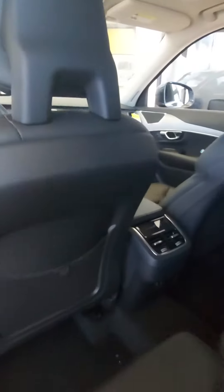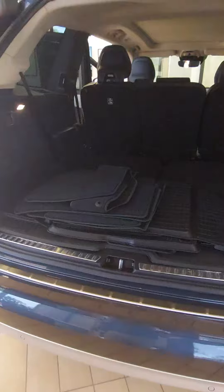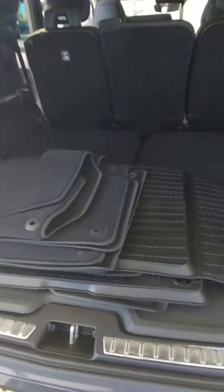This is your back seat area — you have vents for all three rows. Power rear hatch, of course. This is your cargo area here. Those seats do fold up for two more passengers, making this a seven-passenger vehicle.